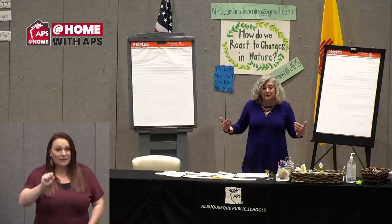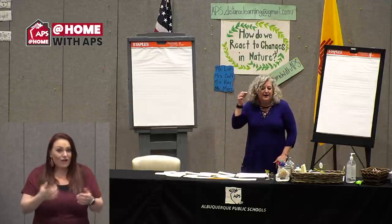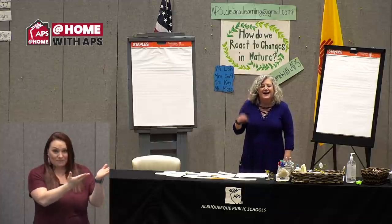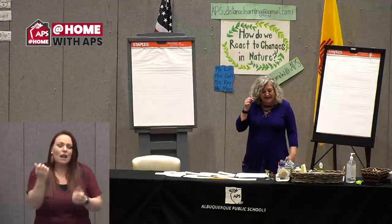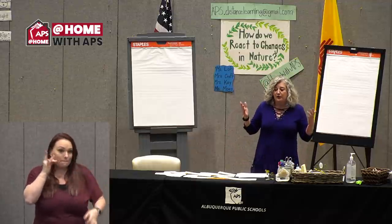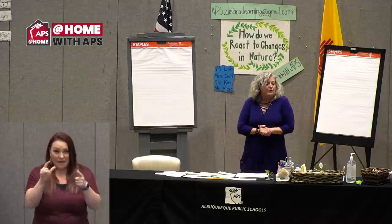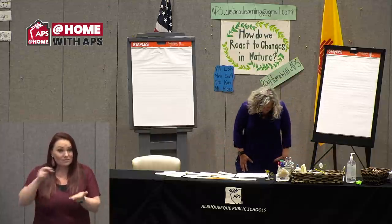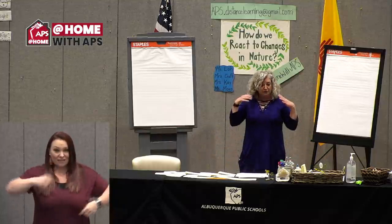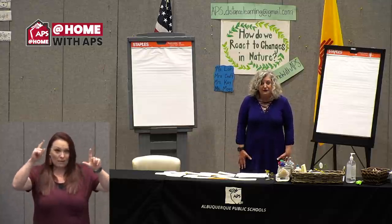Hi friends, my name is Miss Mays. I'm a second grade teacher here in Albuquerque. My sign name for my DHH friends out there is Miss Mays — my kids gave that to me because I love mustaches. We're gonna work with some big words today, but first I want to start off and wake up our body. If you're sitting down, please stand up. Let's get our feet shoulder width apart to wake up our brain — a little brain break after the paleontologist lesson.